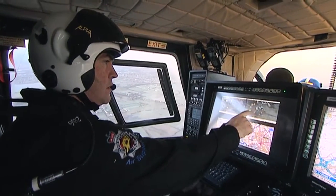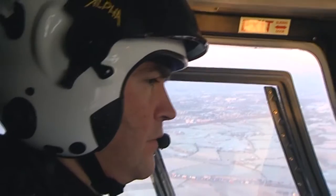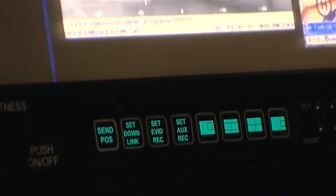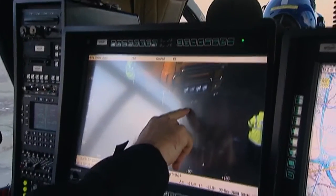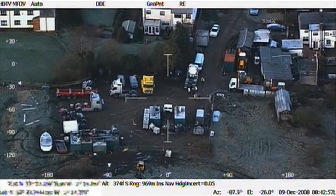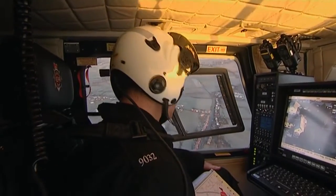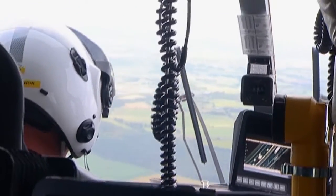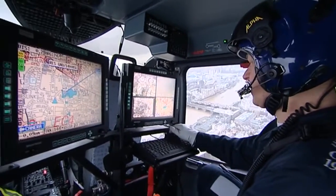Operators have independent control of their own displays via the touchscreen or function buttons. Settings can be customized to personal preferences, on the ground or mid-air. Once the VMS is installed, there's no need to unplug or reroute any cables to achieve the optimum man-machine interface.